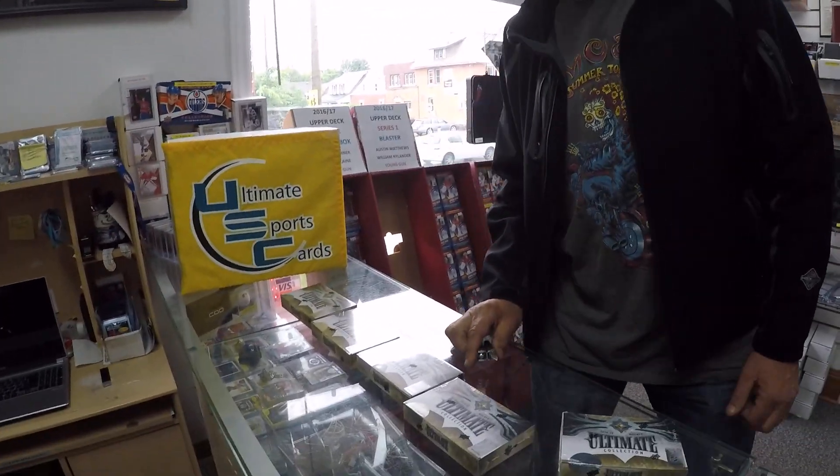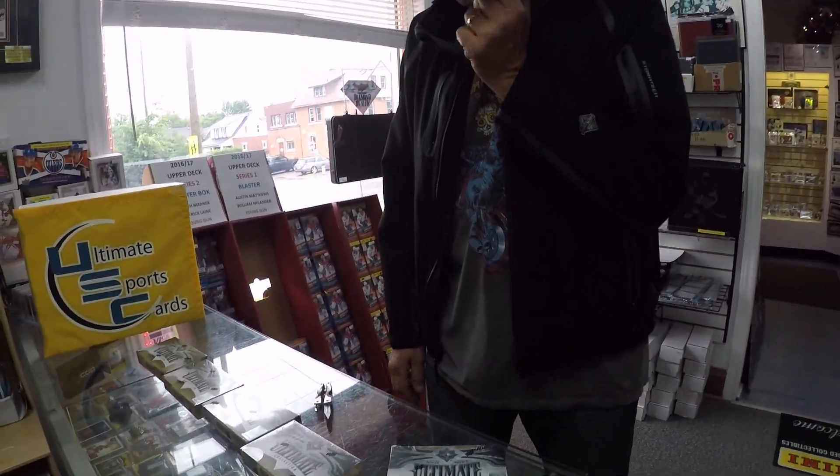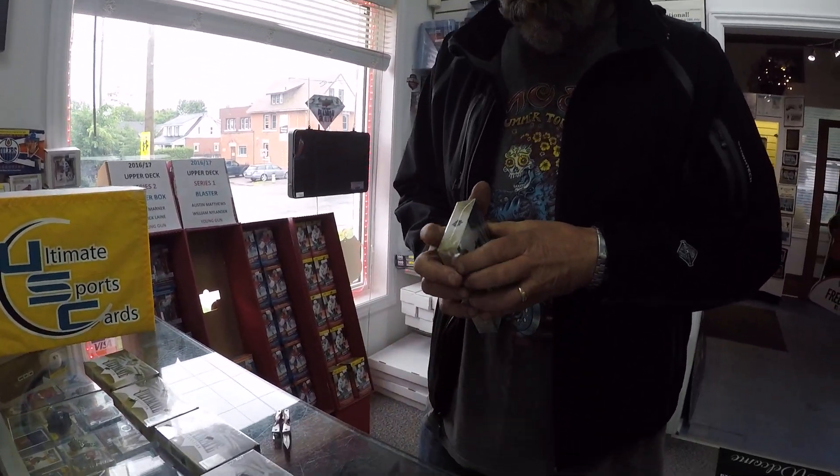Hey guys, here we are at Ultimate Sports Cards. Here's our famous George that I think a lot of you are starting to like. He doesn't complain at all, guys, so don't worry about it. He won't complain today.